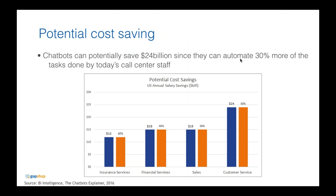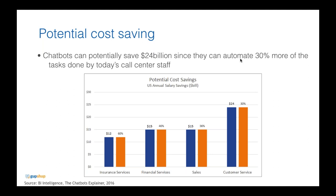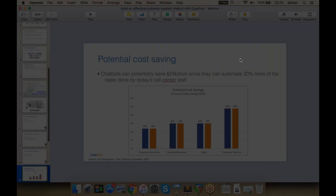The Business Intelligence study looked at insurance, financial services, sales, and customer service, and found that about 30% of tasks done by today's call center staff can be automated. Most queries come from a standard list of FAQs, all of which can be answered by a reasonably smart chatbot. Because volumes are so high, there's a potential to save about $24 billion — so businesses are going to save a lot of money by implementing chatbots for customer service.